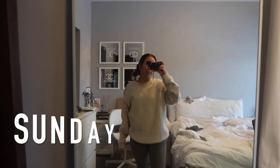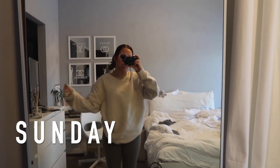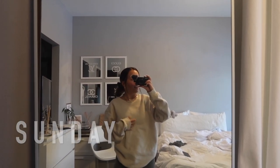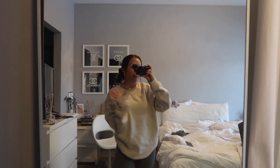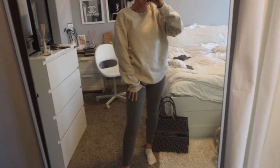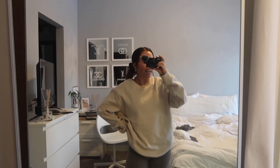Hey guys, it is Sunday! Sunday is my chill day. I usually just hang at home, get some homework done, and usually clean up a little bit. I clearly haven't done that yet, but I'll get to it. So I'm just wearing some chill lounge clothes today — that is my typical Sunday attire.